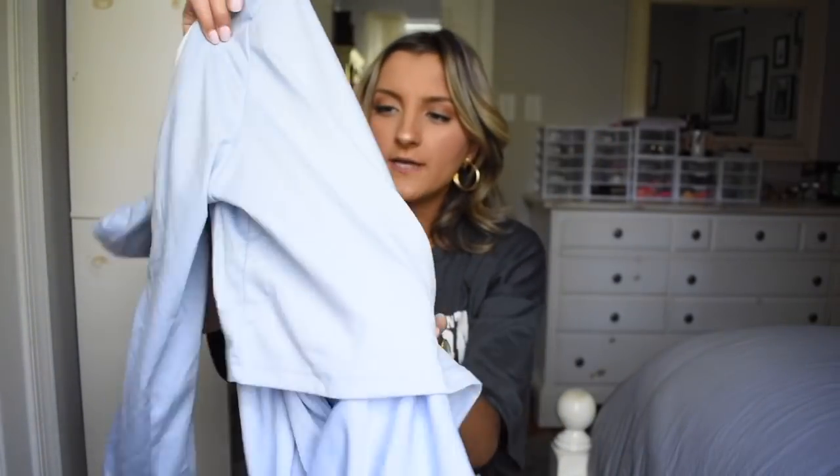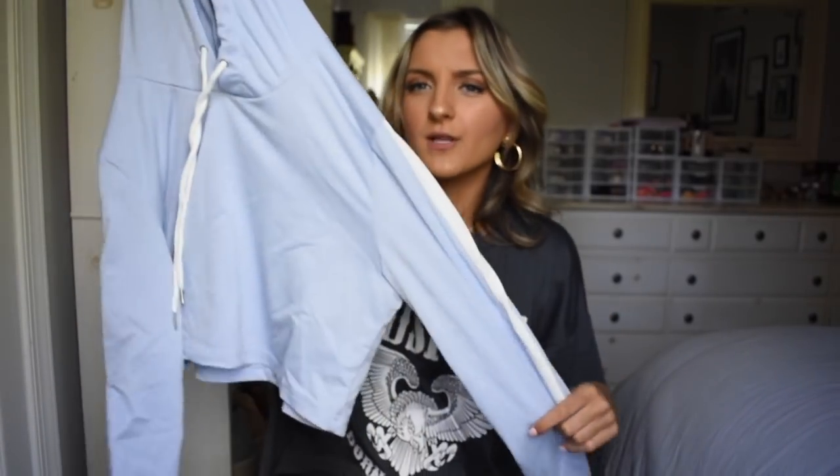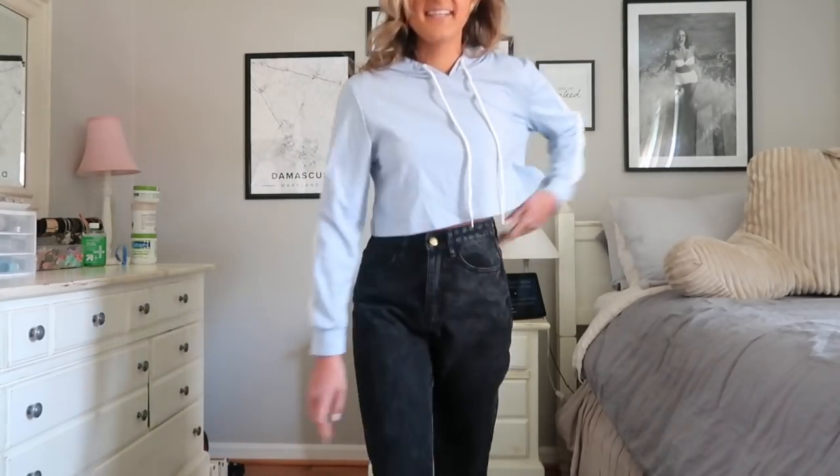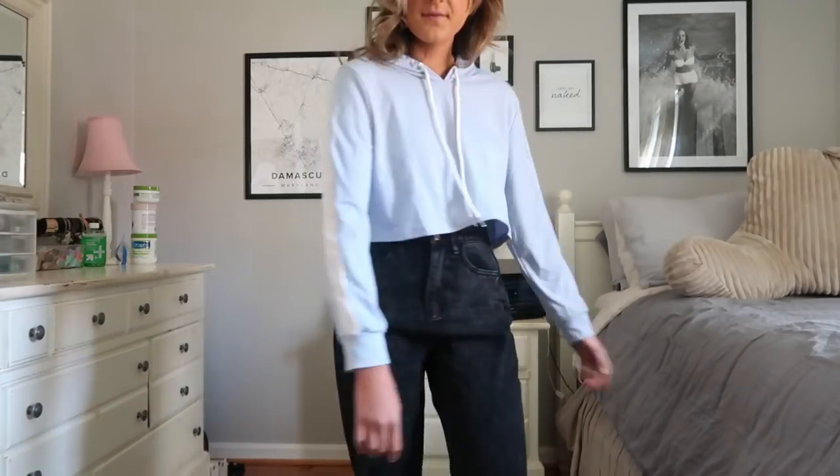I grabbed this little blue hoodie because I thought it would be cute for something school-related — maybe just to throw on with a pair of jeans for a baseball game. It's the perfect light blue. Kent's colors are navy and yellow, but we have this powder blue as kind of an accent color and I love wearing it. It's got a white stripe along the sides, it's cropped, it's got a couple little drawstrings. It's more like a long-sleeve shirt material, not a sweatshirt, but since it's warming up it's actually a great weight for this time of year.